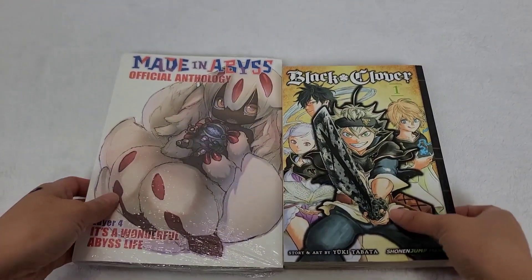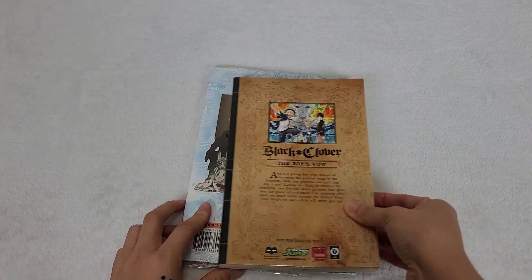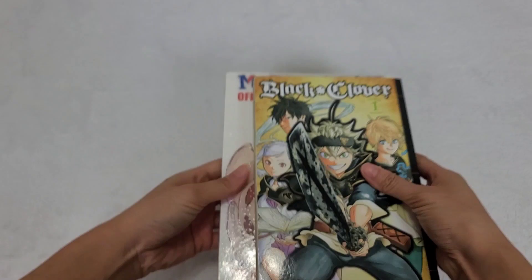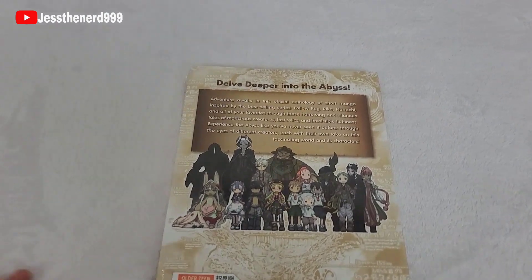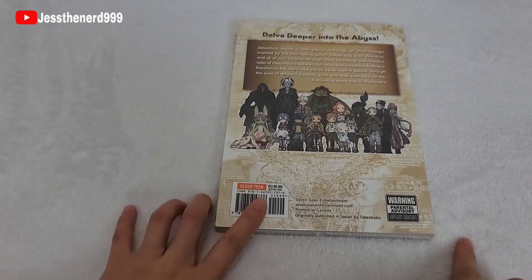Here's a size comparison between the anthology and a regular-sized manga. So this is not the manga itself — this is like extra. It says 'dwell deeper into the abyss' and the retail price is $12.99.